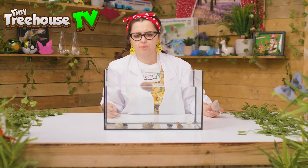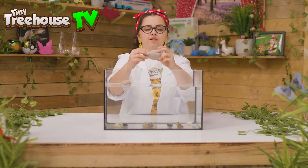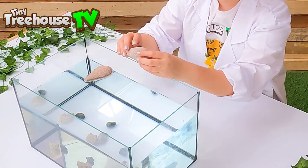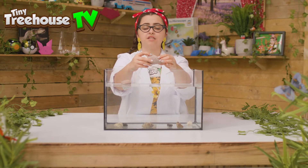It floats! Why do you think that is? Well, let's take a closer look. Oh, we can see lots and lots of little holes. We call that porous.